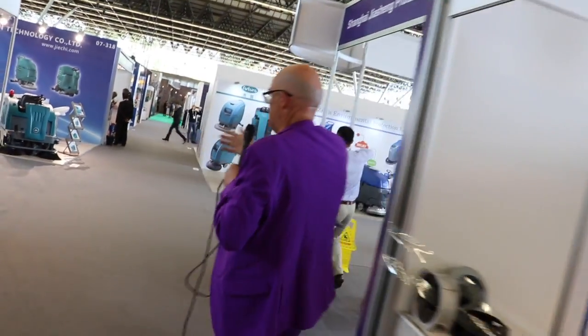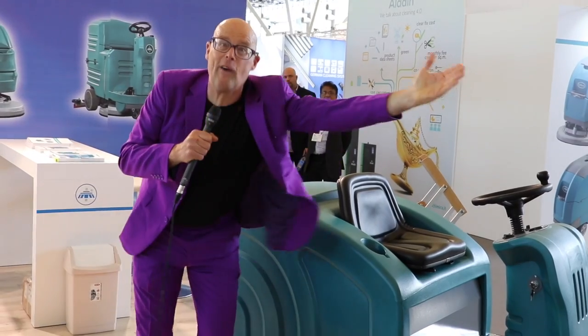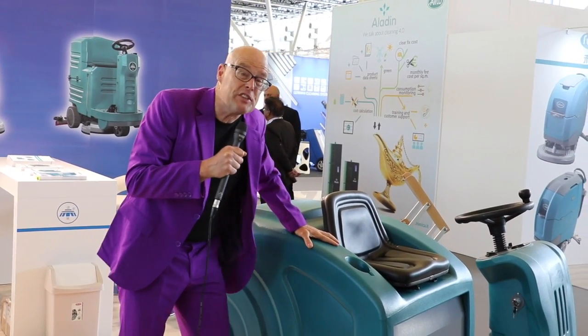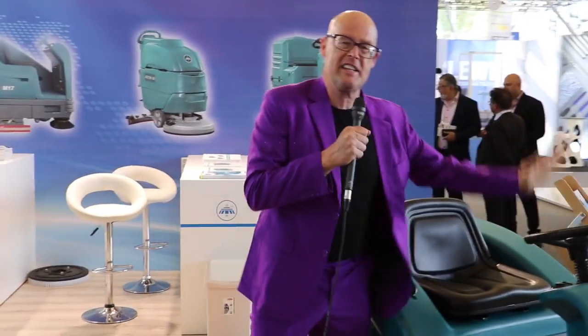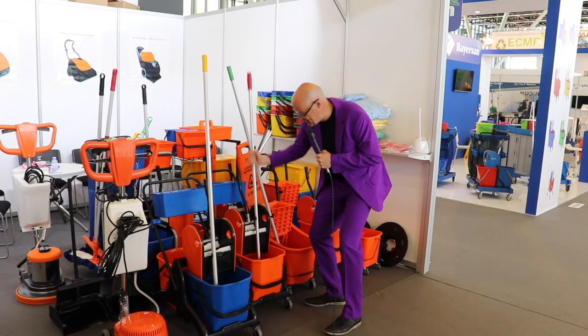But they also have complete machines. Let's take a look at this one — they're not connected to the internet, which is surprising. It does 10,000 square meters per hour, can run five hours on batteries, and this machine costs about 5,000 euro. So that is Chinese innovation: a very low price and a lot of product, but not much innovation. This is what everybody's using.